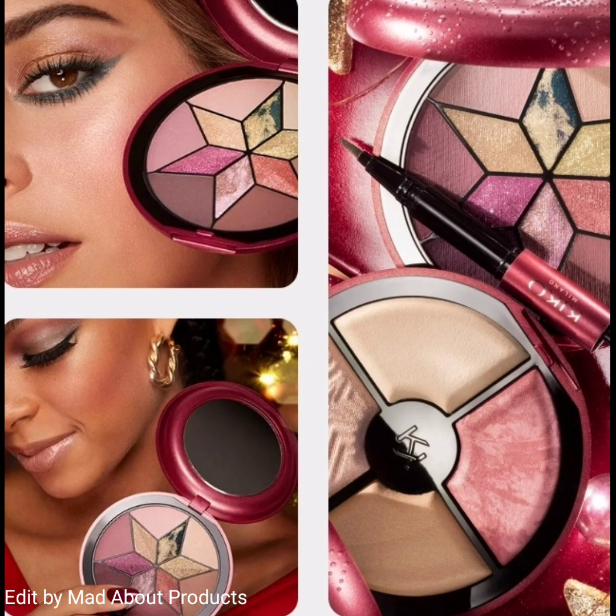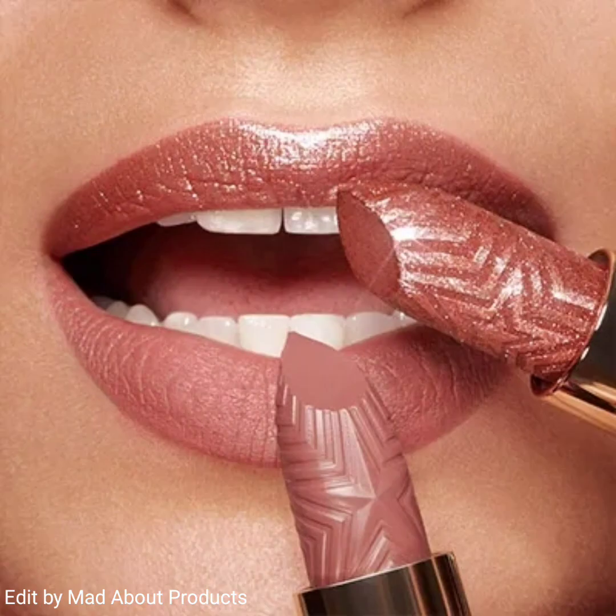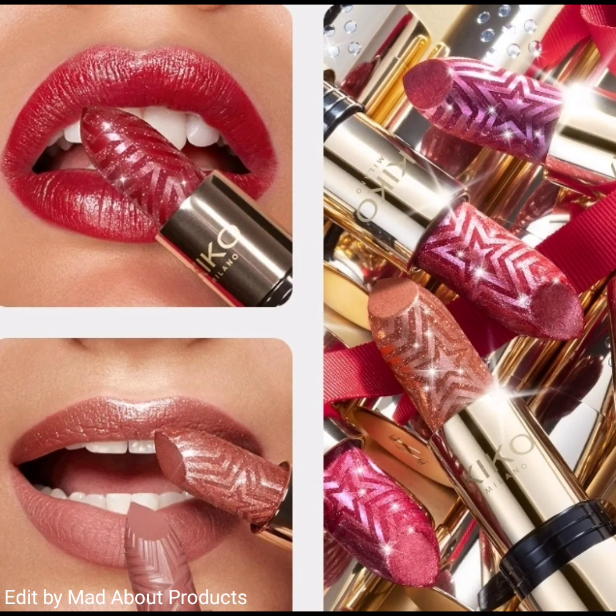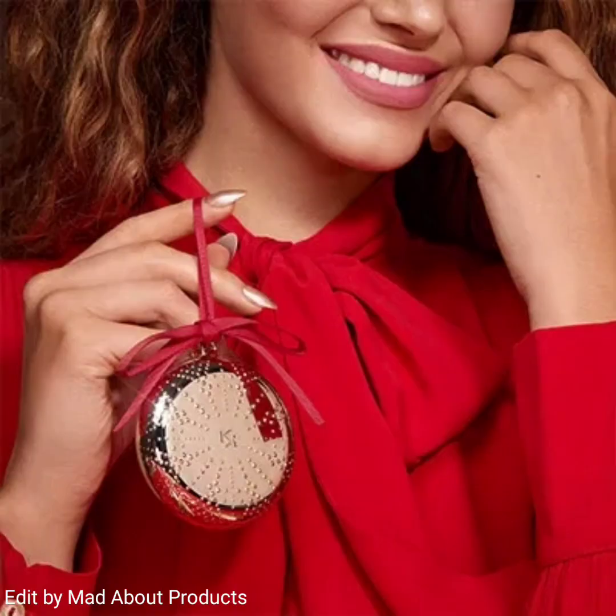An amazing and cute product of this collection is the Sparkling Lips Lipsticks, which come in four shades. These are super sparkly metallic lipsticks that enhance the lips with an explosion of pearls, enhancing the reflection. The last product of this collection is the Joyful Holiday Sugar Cuddle Face and Body Scrub — and that's all about the Joyful Holiday Collection by Kiko Milano Cosmetics.